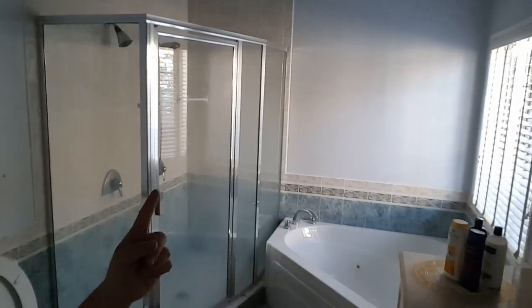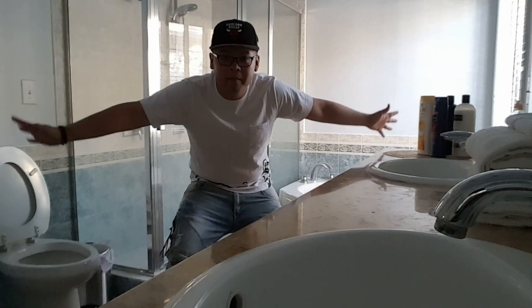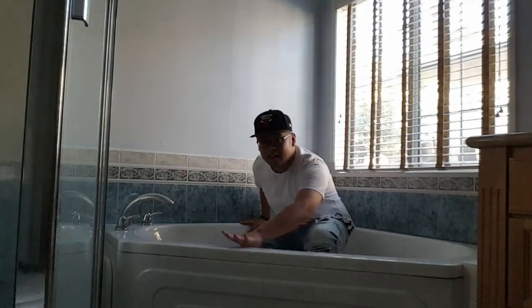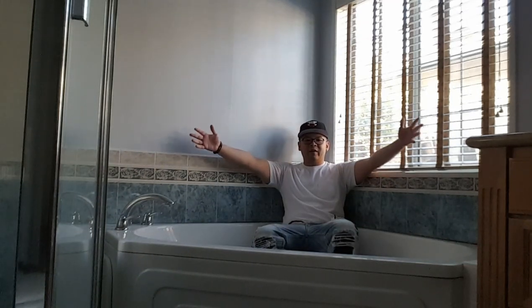Check this out — this is the master bathroom: jacuzzi, double sink, and a walk-in shower. It's a very big bathroom. Thank you, Airbnb!